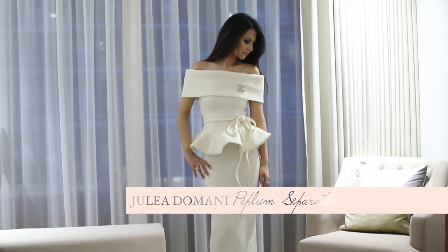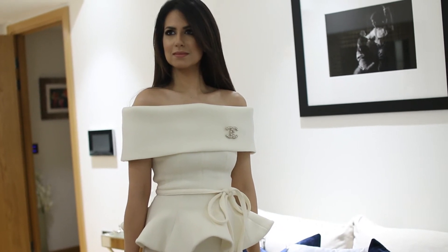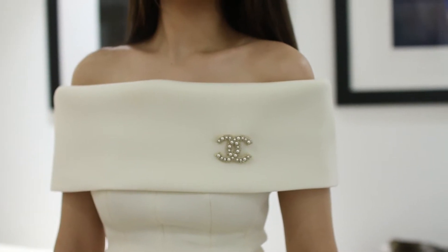Moving on to dresses — my best party dress this season for something really formal has to be my Julia Damani outfit that I got in Dubai this summer. I have never received as many compliments as when I wear this. The shape is super flattering — it really cinches in at the waist and gives you a beautiful hourglass figure. The peplum top gives me a nice shape and a little volume around the hip area. I love the off-shoulder cut, which makes my shoulders look a little wider and really accentuates the waist. The off-white color really stands out at black-tie events.